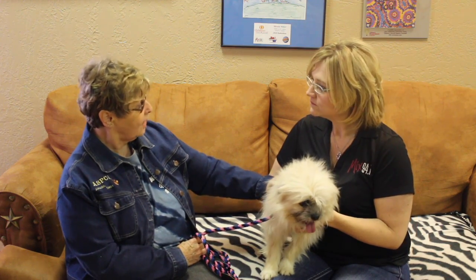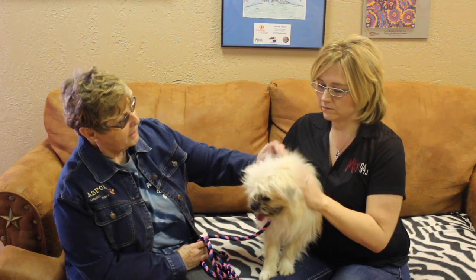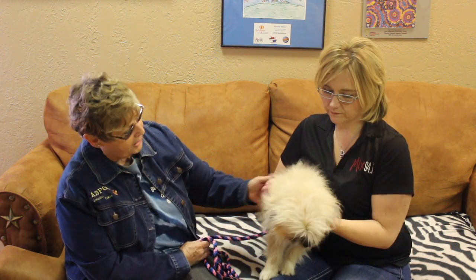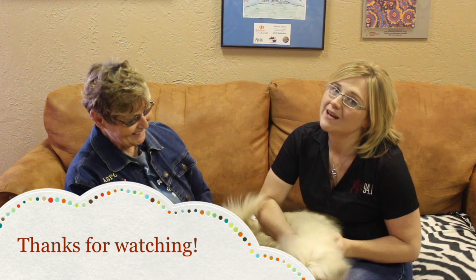Good deal. The adoption fee is $100, and that will include everything — he'll have a microchip and his rabies vaccination, and he'll be neutered and have all of his shots. He's a sweet boy. If you're interested in George, contact the Amarillo SPCA today. All the info is coming up.